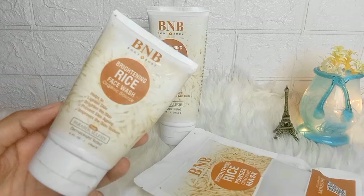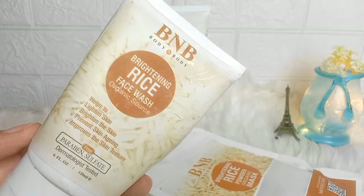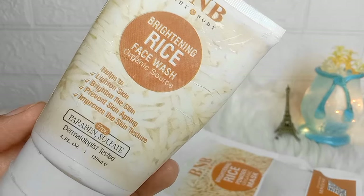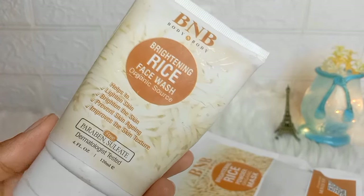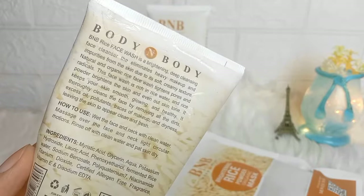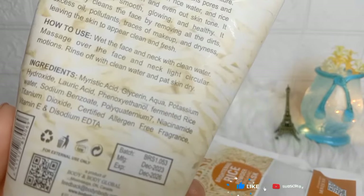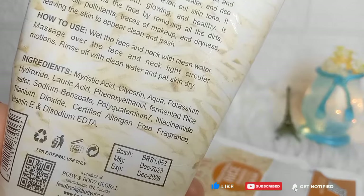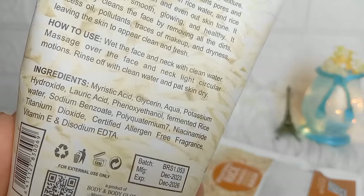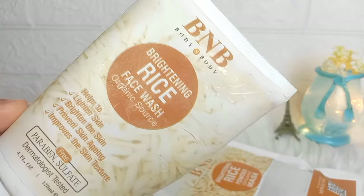Welcome back to my channel. Assalamualaikum, I am Sumayar Udai. Hope you are doing well. This kit comes inside a box and contains 3 products. The first product is the B&B Body & Body Brightening Rice Face Wash, made by organic source. It claims to lighten, brighten, improve aging and skin texture. The product is original and has an official website. Expiry and all details are mentioned on the packaging.